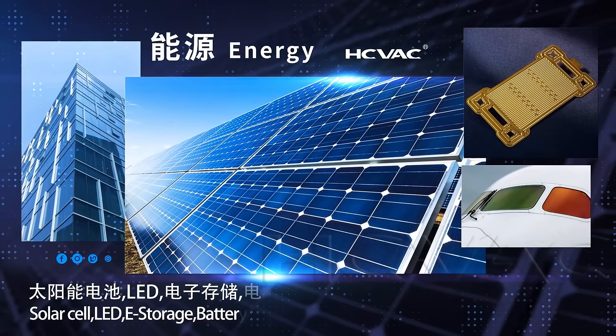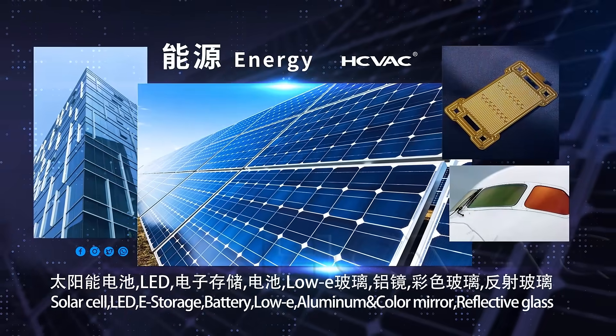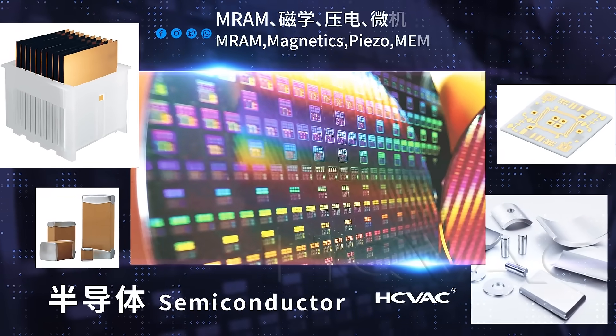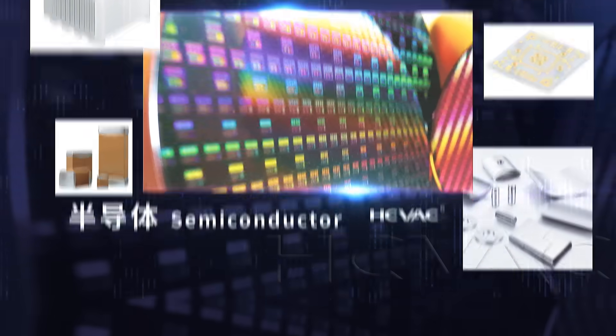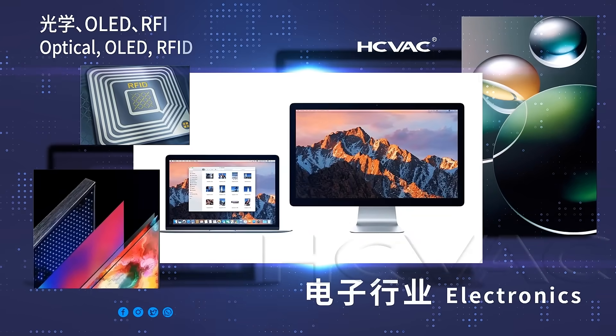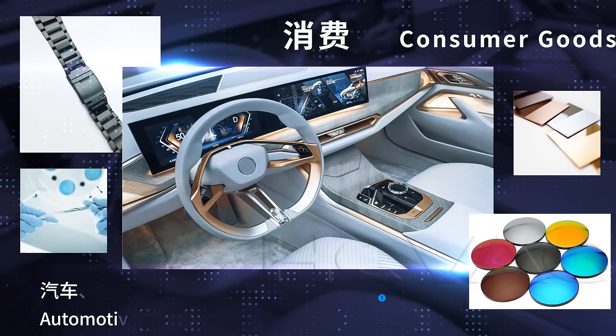Widely used in energy, semiconductor, electronics, and consumer goods.